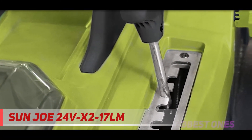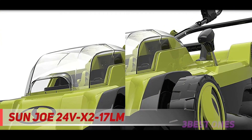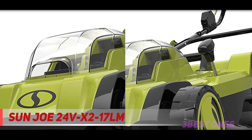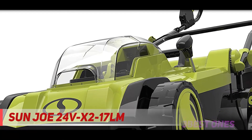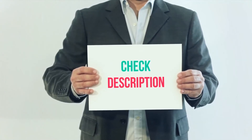The mower comes with an 11-gallon bag to collect grass clippings and prevent excessive thatching as you mow. Even though it uses two batteries, the Sun Joe is one of the lightest cordless mowers at 38 pounds. Its weight and easy-glide wheels make it easy to maneuver around your yard. I have included the product links in the description.